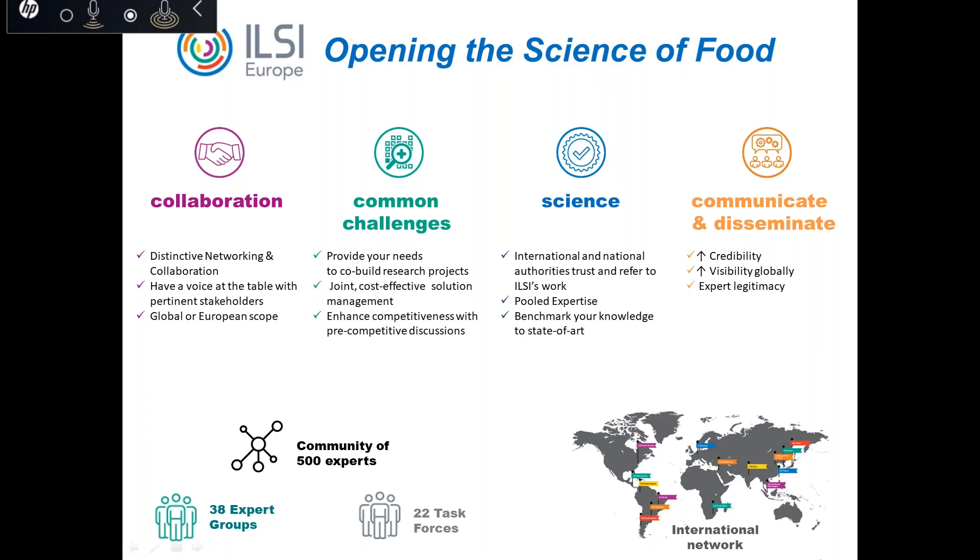Food packaging — is it just for protection, or is there more to it? This is what we'll be trying to answer in this webinar. I am Lucy Goerts, scientific project manager at ILSI Europe, and I'm delighted and proud to welcome you today. This webinar is the first of a series organized by ILSI Europe, where we bring together relevant stakeholders to reach evidence-based consensus on scientific issues of common concern.